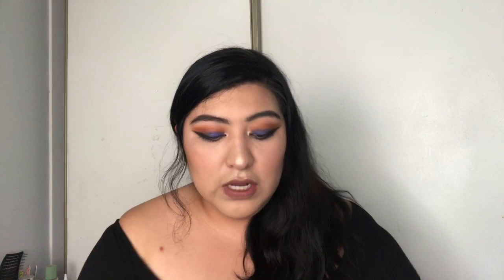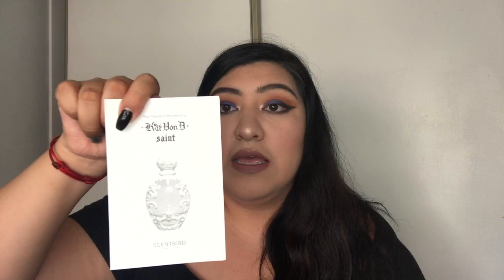Inside the little box it comes with these little scent cards. I got the Burberry Brit, and on the back it gives you the scent notes. Then there's the Kat Von D scent with its note card. I also received the Kenneth Cole Serenity.